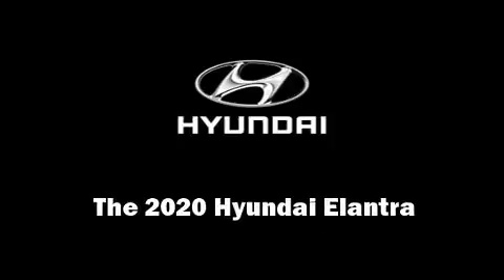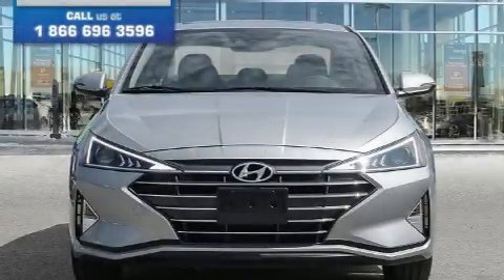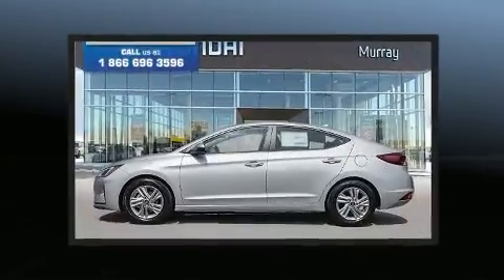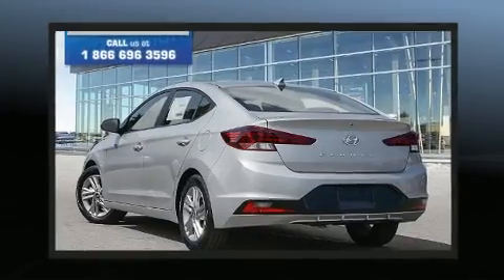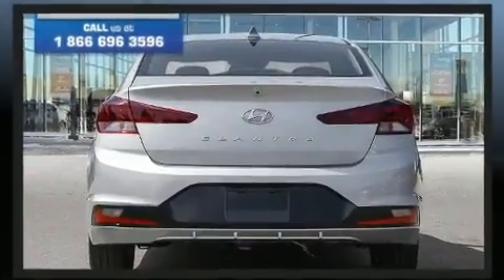Introducing the 2020 Hyundai Elantra. This four-door, five-passenger sedan provides a satisfying ride for all passengers. Smooth gear shifts are achieved thanks to the efficient four-cylinder engine, and for added security, dynamic stability control supplements the drivetrain.